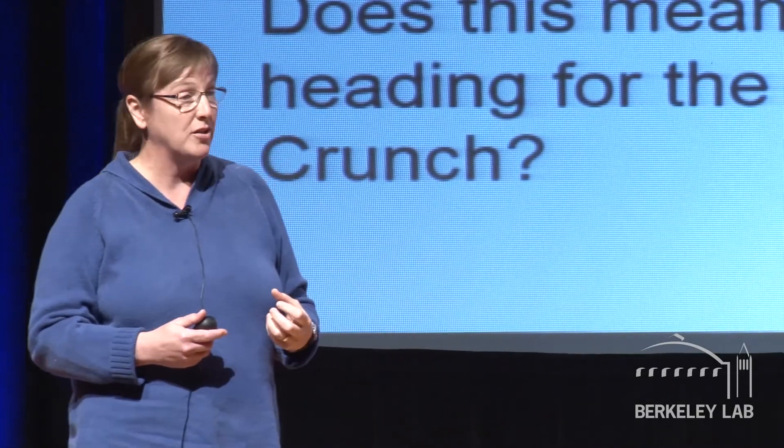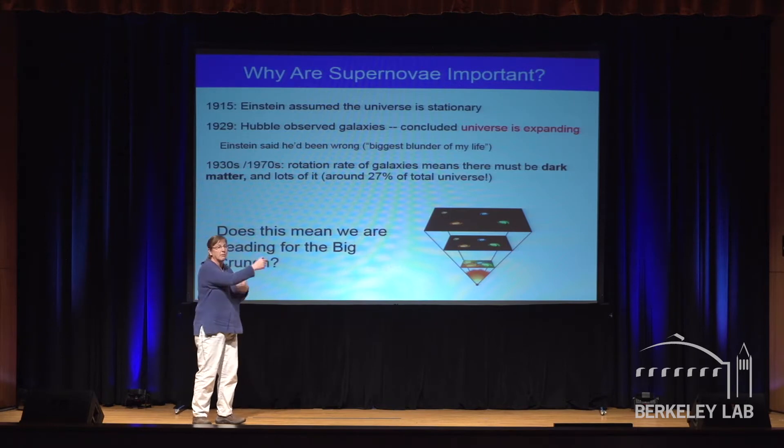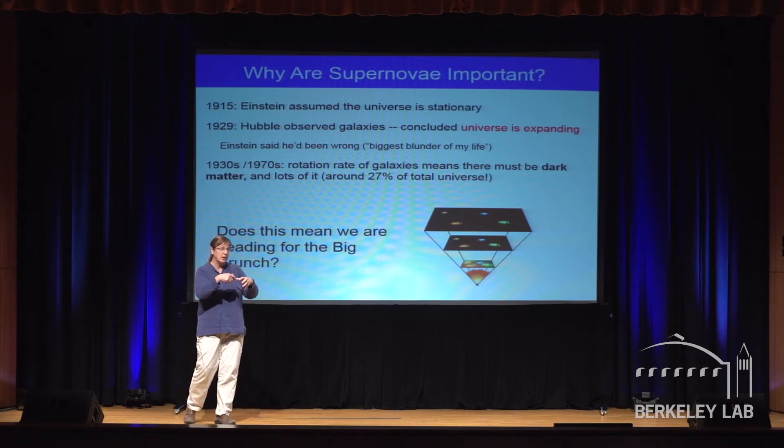Looking at more galaxies, one of the things they noticed is you can look at the rotation rate — galaxies spin. Just the same way that if you know how far the Earth is from the sun and how fast it's going around the sun, you can calculate the mass of the sun — same thing with galaxies. If you look at how fast they are and how far away they are, you can figure out how much mass is in the middle. The problem is that there's a lot more mass in the middle than we can account for by adding up all the things we can see.